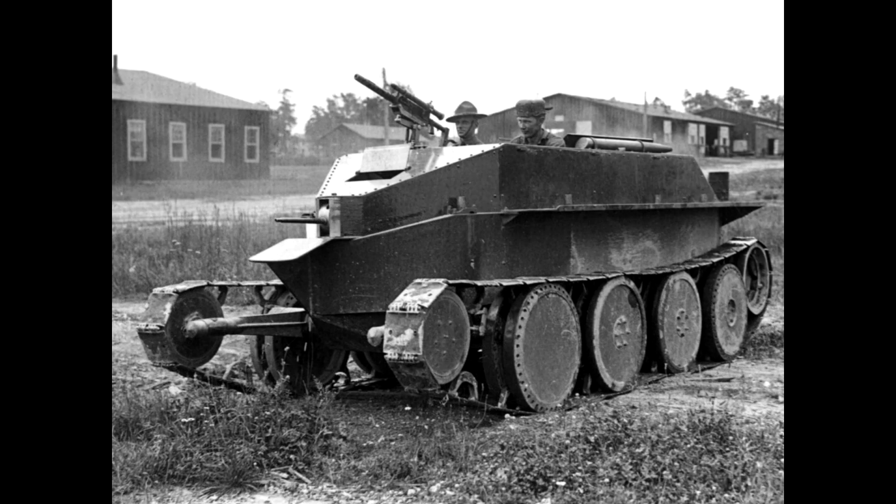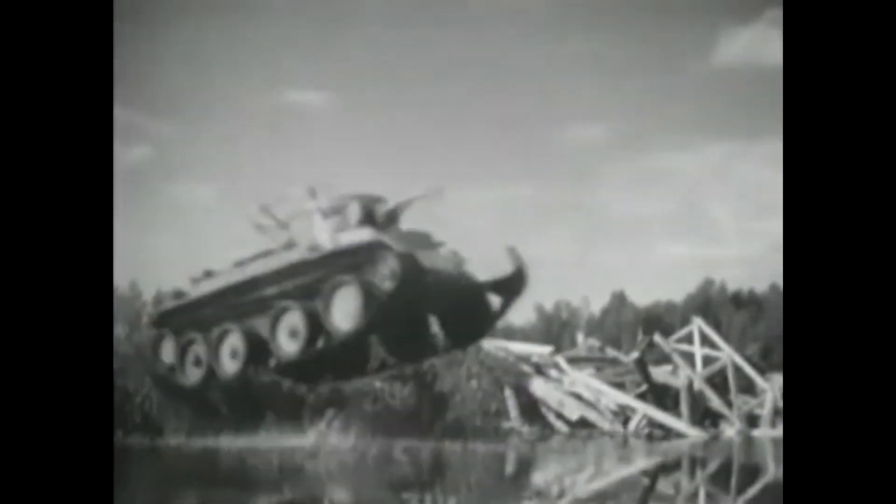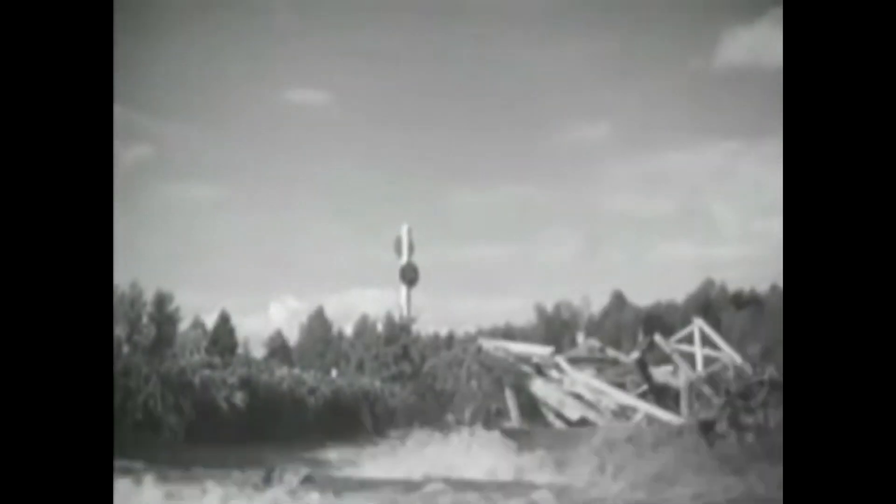The Soviets would end up buying one of these tanks off him, though they brought it as an agricultural tractor without any weaponry on it, so it didn't look like an arms deal to the American government. From this tank design, the BT-1, they would end up developing more — the BT-2, the BT-5, the BT-7.